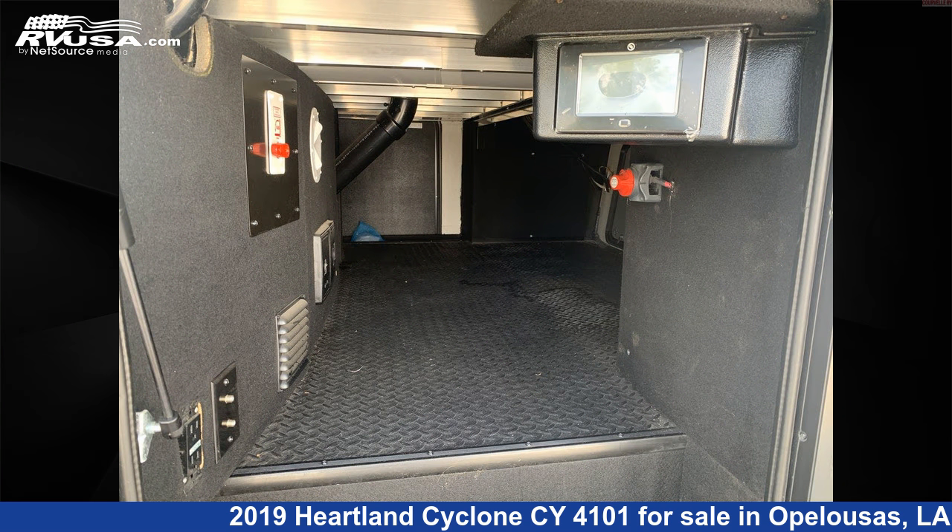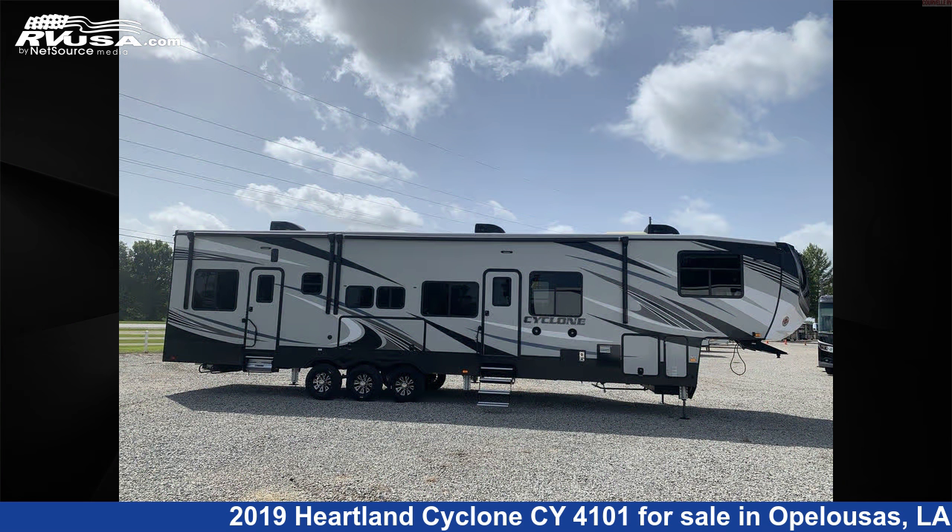The unloaded weight of this 2019 Heartland Cyclone Si-4101 is 16,845 pounds.